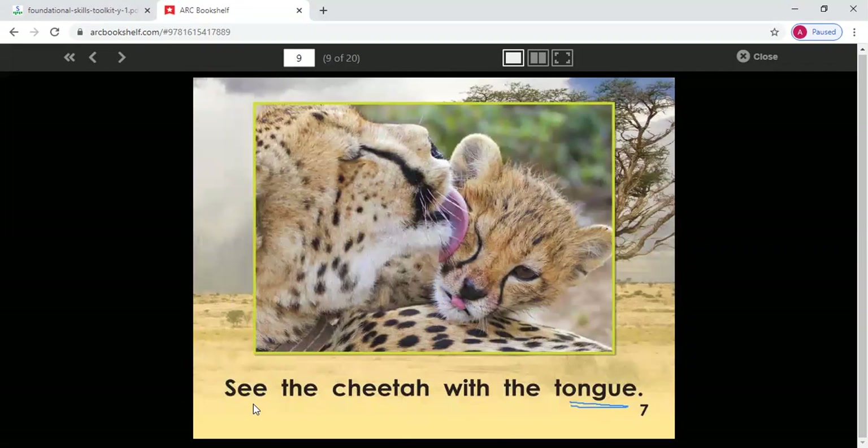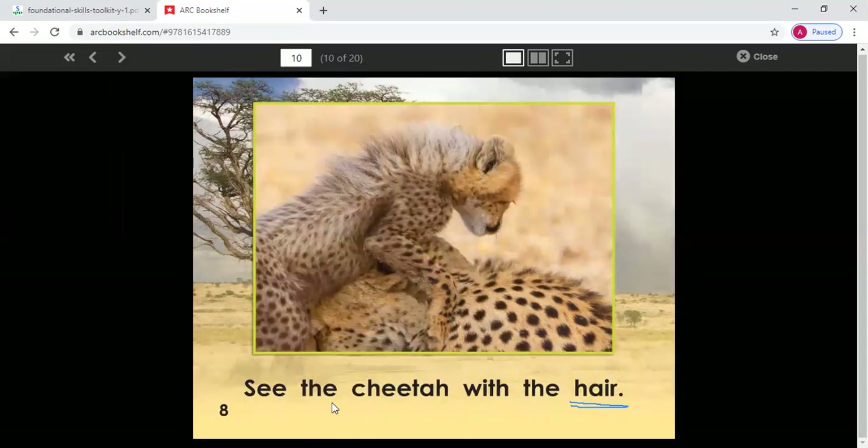Let's do this one together again. See the cheetah with the t, t — tongue. And I can see that this is the tongue, so I know that this is the word tongue. I identify the first letter T — I know T says t, t — tongue. Say the sentence with me — see the cheetah with the tongue. Say this one on your own. Good job. See the cheetah with the tongue. First letter is H — what sound does H make? H, h — hair.